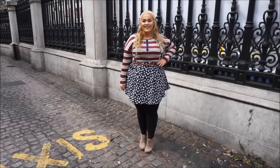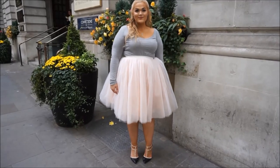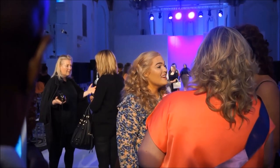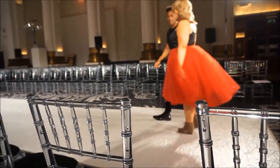Hey loves! Today I wanted to share a little bit of my fall style, and today's video is super special because I'm going to be featuring my collection with Society Plus. I wore all of these looks while I was in London for UK Plus Size Fashion Week, so I also thought I would give you a little behind the scenes of what happened there, and yeah we're just going to get into my fall style.